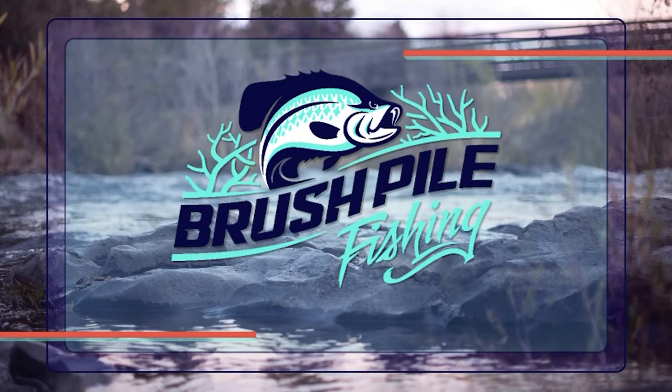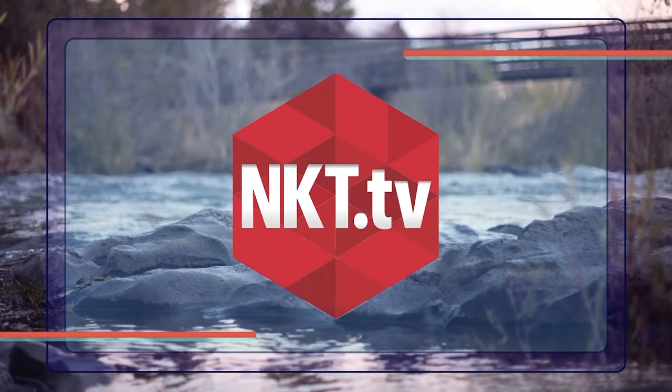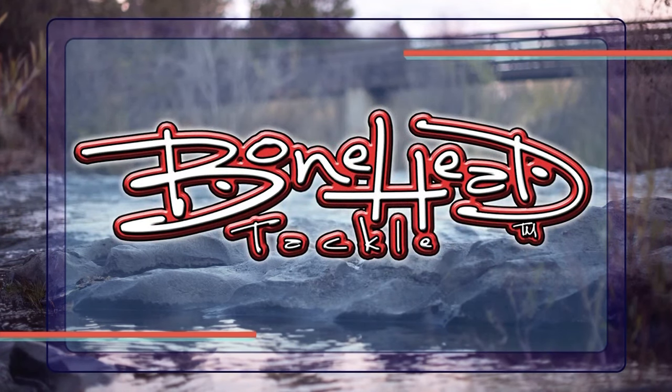Brush Pile Fishing is brought to you by these amazing companies: Grand Lake St. Mary's, Crappie USA, NKT.TV, Rockport Rattler, Power Pull, and Bonehead Tackle.